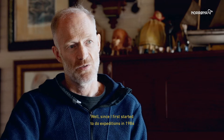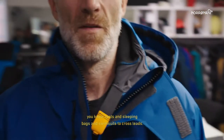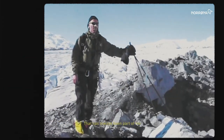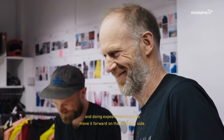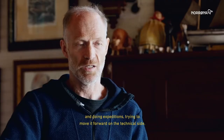Since I first started to do expeditions in 1986, I've been working on details on equipment and designing tents and sleeping bags and swimsuits to cross leads. That has always been a big part of me and doing expeditions, trying to move it forward on the technical side.